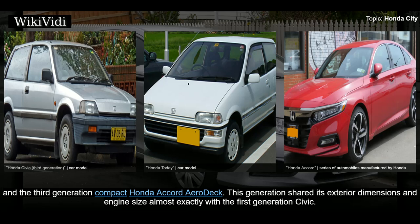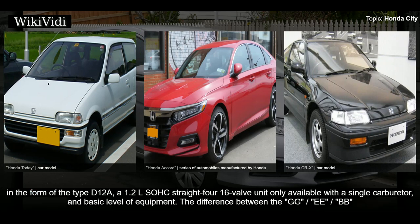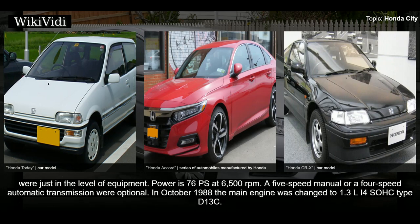This generation shared its exterior dimensions and engine size almost exactly with the first generation Civic. The Honda SRex was the only three-door hatchback that adopted a fastback sloping rear hatch. The engine configuration introduced the Honda D-series in the form of the type D12A, a 1.2-liter SOHC straight-four 16-valve unit only available with a single carburetor. Power is 76ps at 6,500 rpm. A five-speed manual or a four-speed automatic transmission were optional. In October 1988, the main engine was changed to a 1.3-liter D13C.